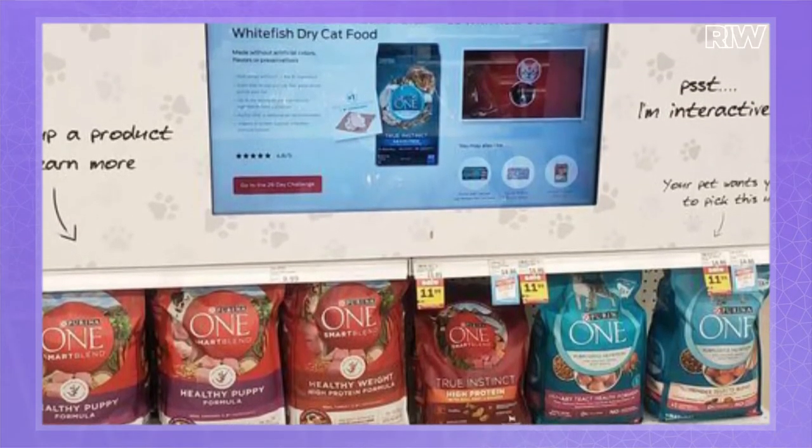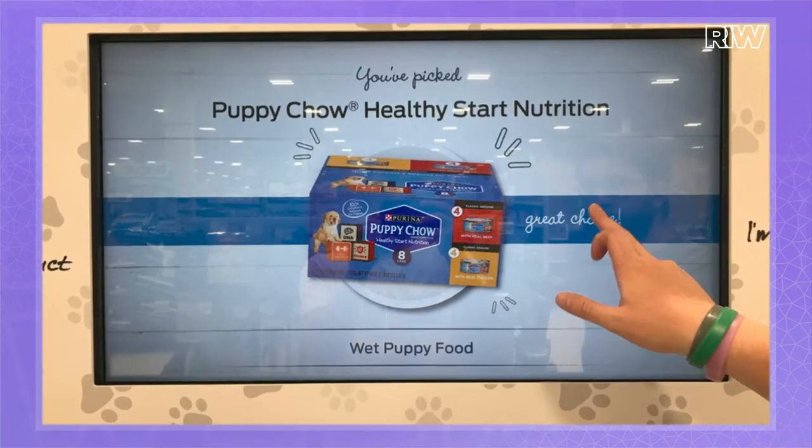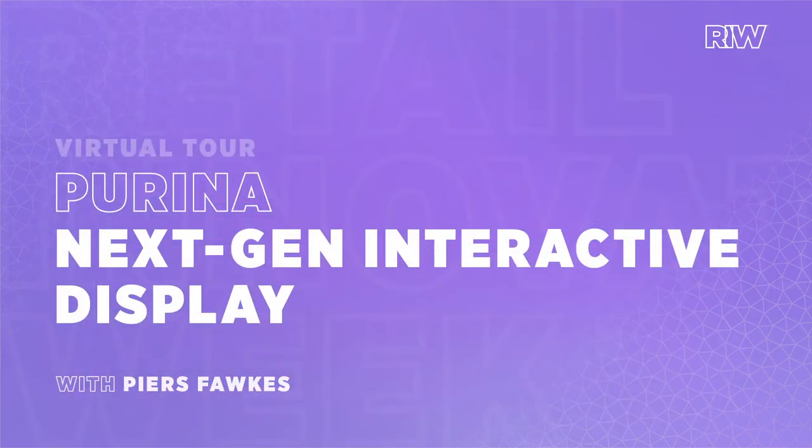I'm Piers Fawkes and today we walk through an interactive experience for pet food brand Purina with Trevor Sumner's technology solutions platform, Perch. I'm here today with Trevor Sumner. He's the CEO of Perch. Perch makes interactive displays that use computer vision to detect what shoppers are doing with shelves and with product. I'm excited to understand the technology and the products that Trevor's been rolling out to clients, and especially this case study with Purina.